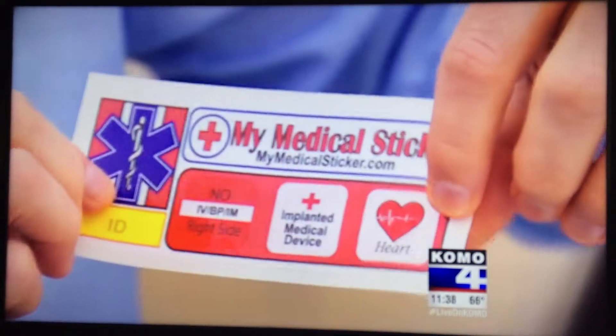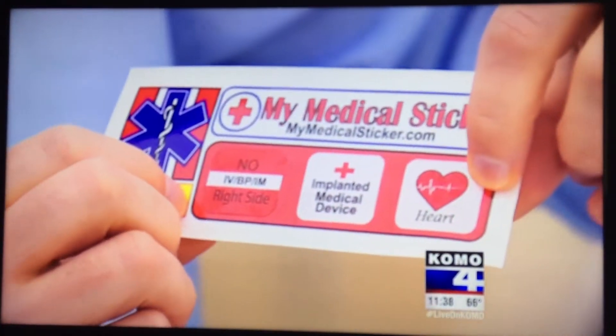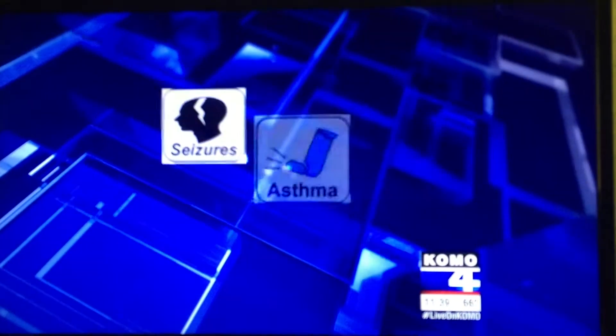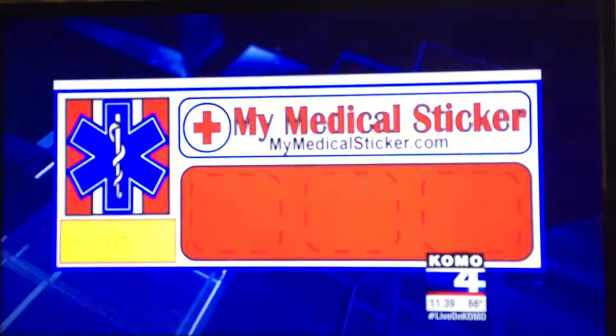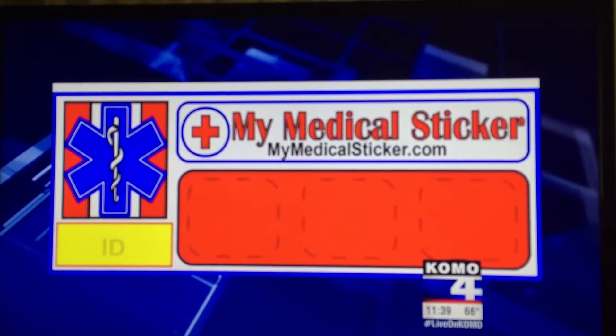This particular sticker has implanted medical device, heart condition, and no IV/BP/IM — so this would be important for breast cancer survivors. My Medical Sticker now offers more than four dozen different conditions that can be changed out when needed. For instance, a pregnant driver would want EMTs to know that. Once the baby's born, she can easily remove that cube.